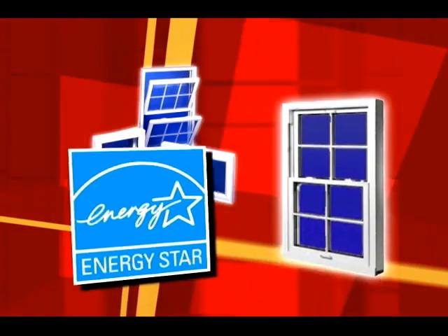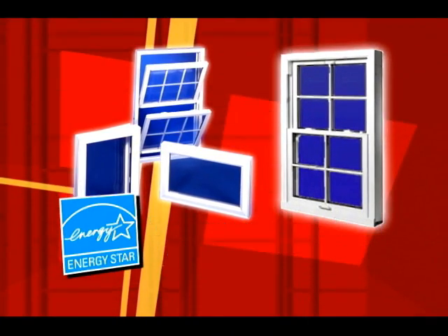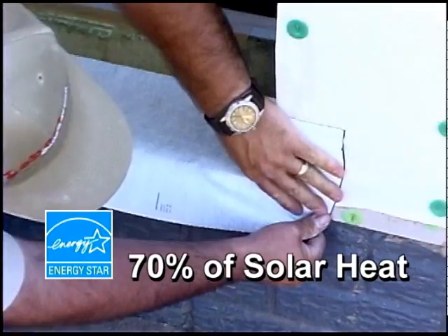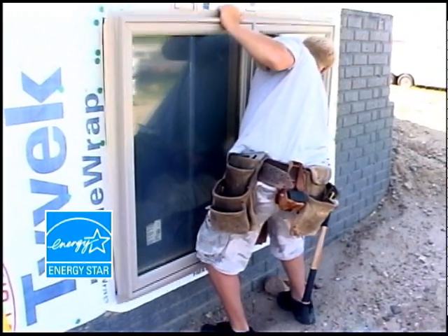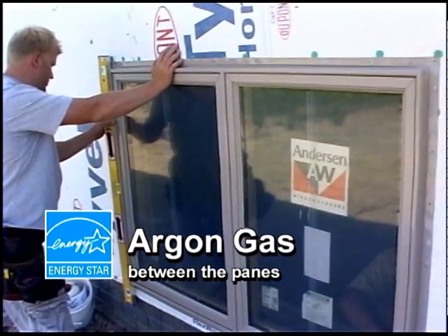Energy Star labeled windows are twice as efficient as the average windows made just 10 years ago. According to Energy Star, qualified windows block 70 percent or more of the solar heat gain in the summer and reflect radiant heat indoors during the winter. These windows have argon gas in between the panes, improving their insulation value.